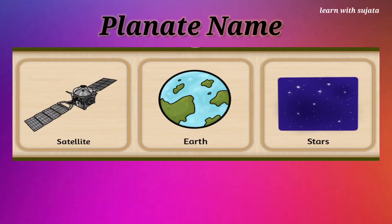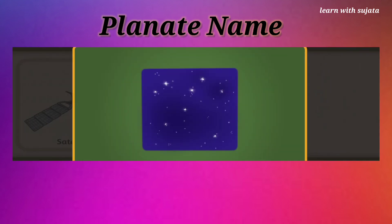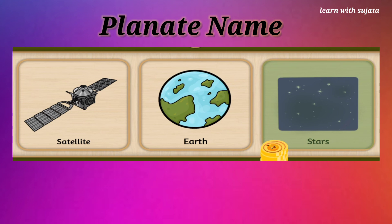Twinkle, twinkle, little stars. Where are stars? We see stars at night. High five!